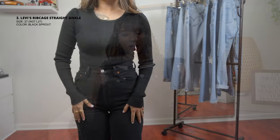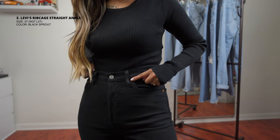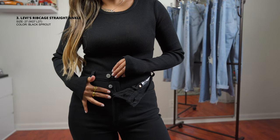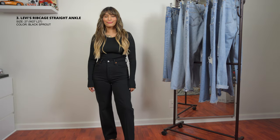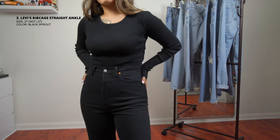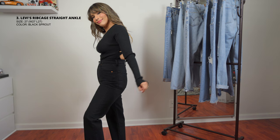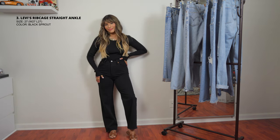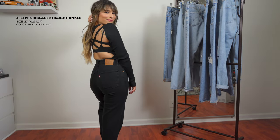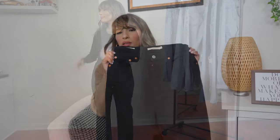This next one is the same style as the first — the Levi's Ribcage Straight Ankle — but in black. I love the bronze details; they complement the black really nicely. As I mentioned, the length is perfect for me. It's meant to hit the ankle, but because I'm petite it fits perfectly without alterations. Everyone needs a pair of black denim — it looks great with brown, which is a really nice combination. There are times you don't want to wear blue denim, so black is a necessity. It looks amazing with heels or sneakers, dressed up or down.